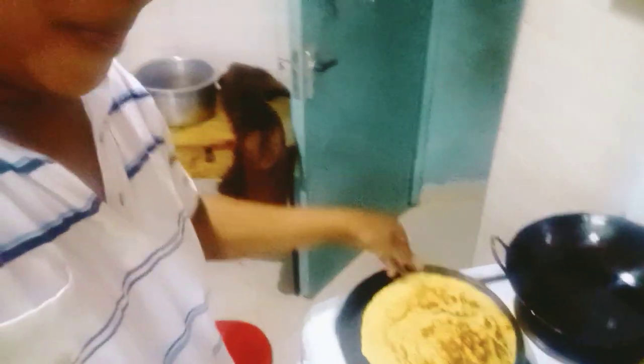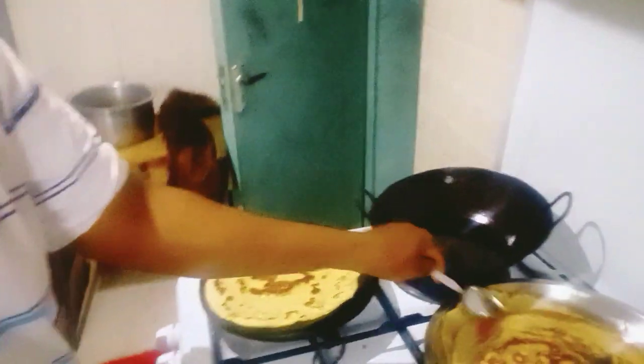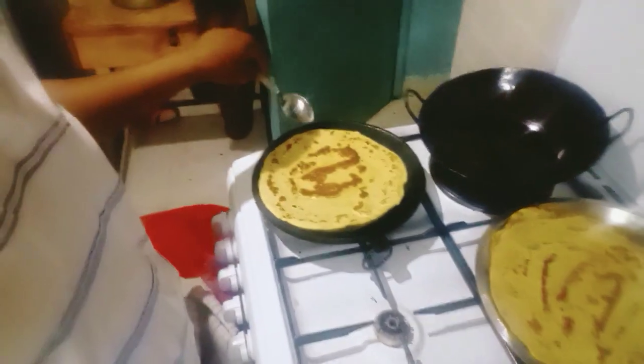Hello guys! This morning we are preparing pancakes. You can see how yummy they are. I have already prepared some. You can look at the way they are. Look at this — these are pancakes. They are nice in colour.